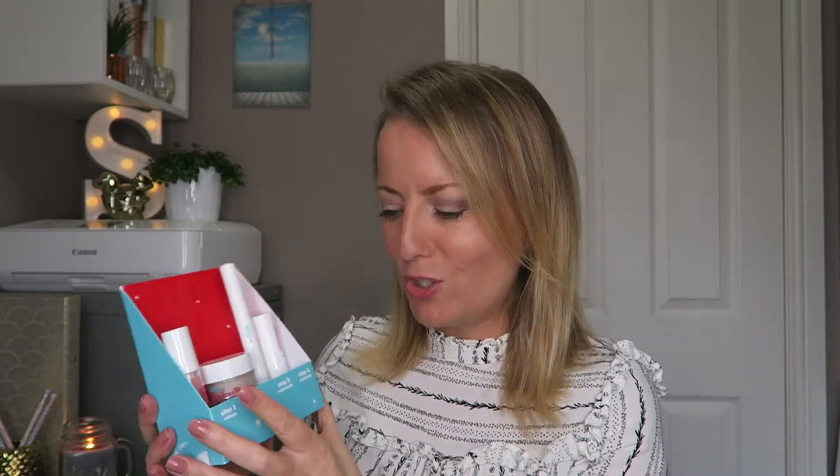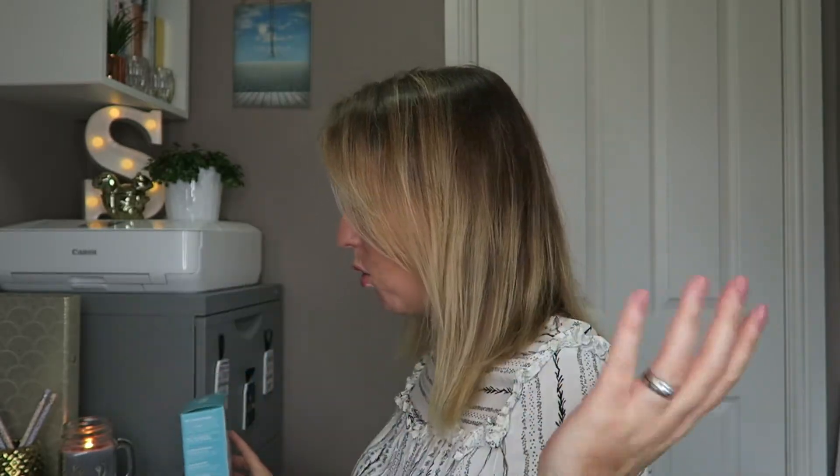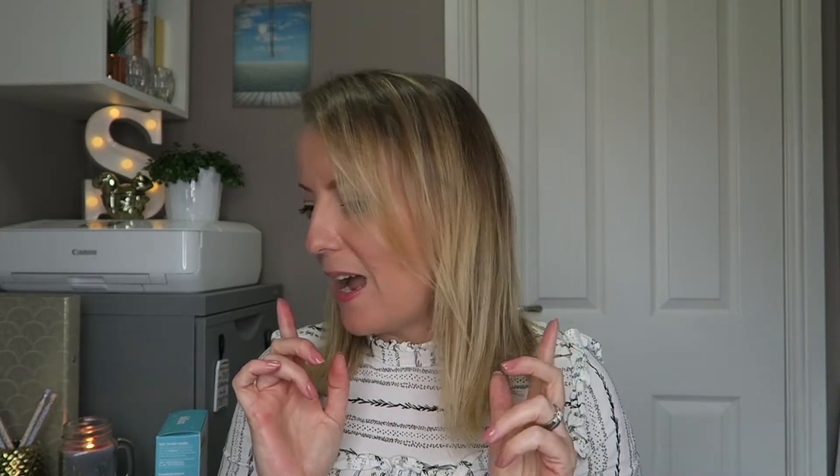I should mention that my birthday is Boxing Day, so some of this is actually birthday gifts rather than Christmas gifts, but I put it all together in one big gift haul.